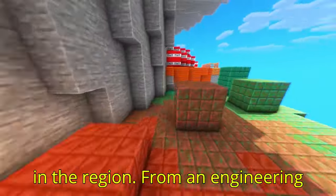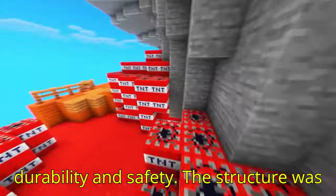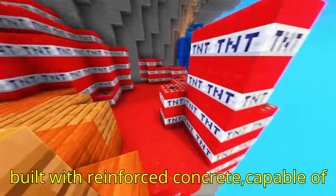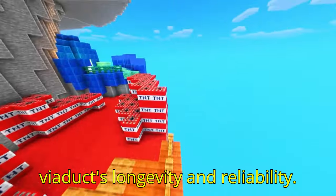From an engineering perspective, the Fad Alto Viaduct is a remarkable feat, incorporating advanced materials and techniques to ensure durability and safety. The structure was built with reinforced concrete, capable of withstanding heavy traffic and adverse weather conditions, ensuring the viaduct's longevity and reliability.